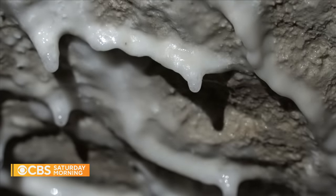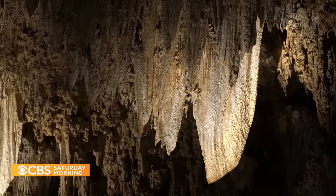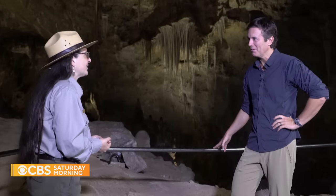Caves are an amazing climate record. You can actually look at some aspects of speleothems, and they have recorded layer by layer, year by year. Speleothem is kind of the generic scientific name for a cave formation — so stalactites, stalagmites, flowstone, helactites. I learned something new today — speleothem.